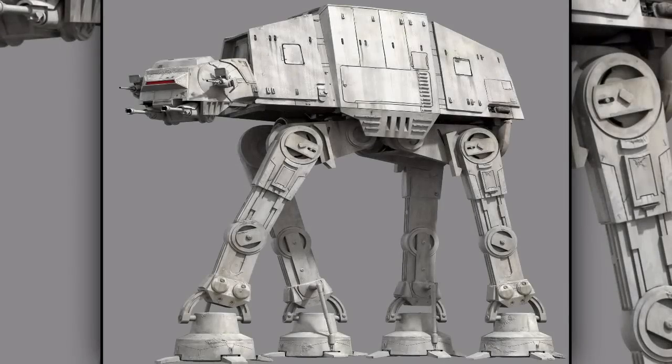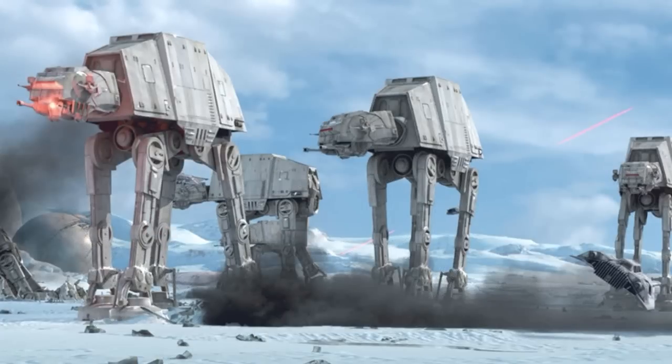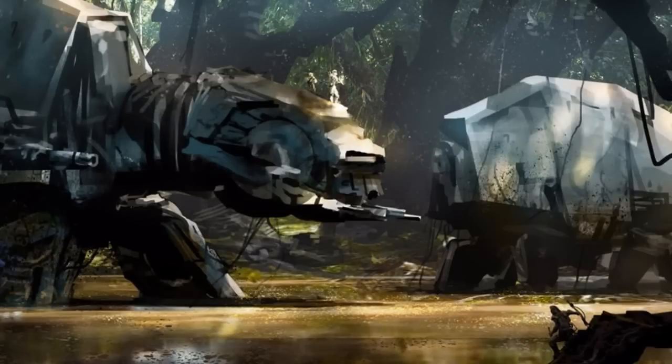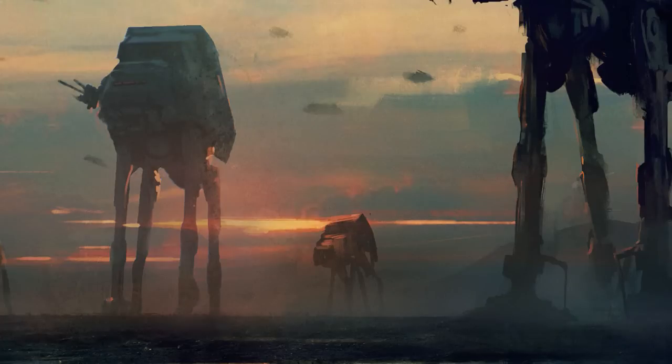Tenth are the all-terrain armored transports, also known as AT-ATs. Seeing limited use in the later years of the Clone Wars, the AT-ATs soon became the symbol of Imperial mechanical might. Their long legs allowed them to pass through obstacles that otherwise would be impossible for other walkers to get through. They were one of the most heavily armored walkers used by the Galactic Empire, and they were almost invincible against most forms of weaponry.